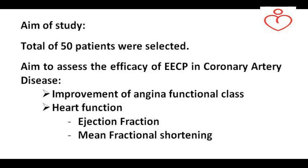A total of 50 patients were selected for the study. The aim of this study was to assess the efficacy of EECP in CAD patients on improvement of functional class and heart function.